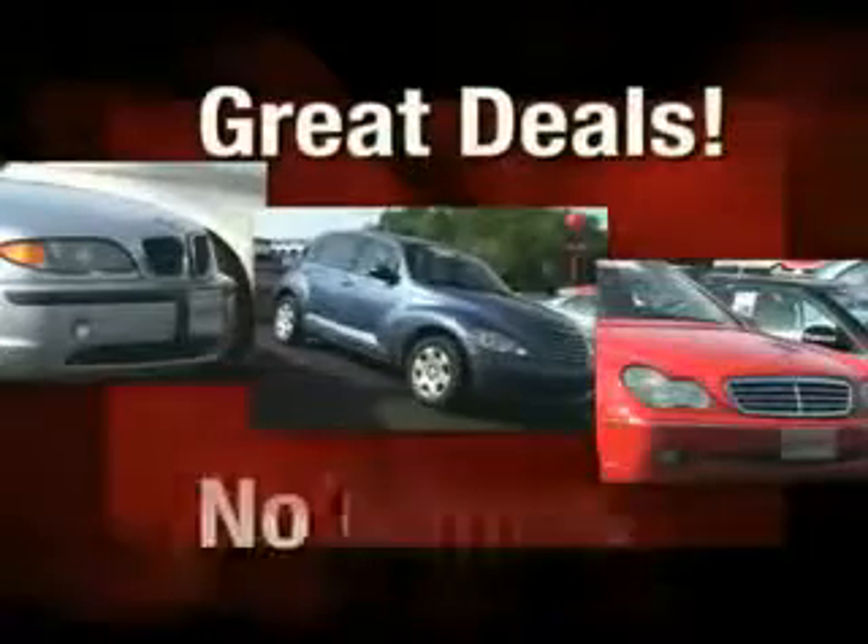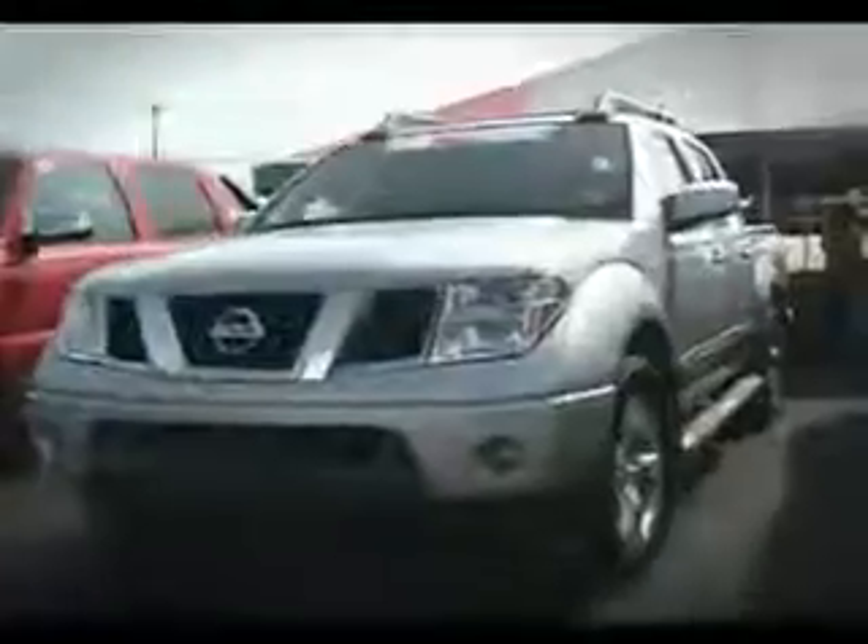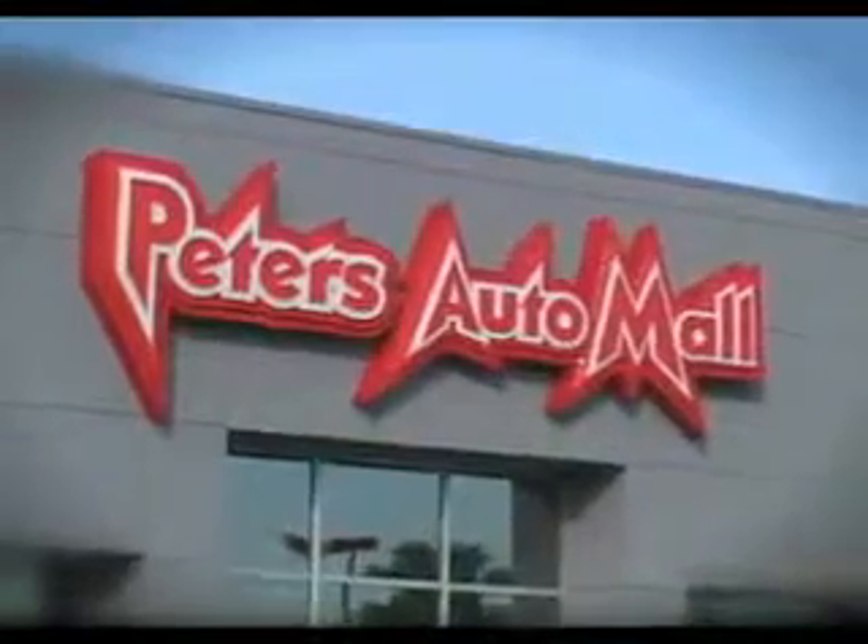Great deals, those days, we make it fun again. Peter's Auto Mall.